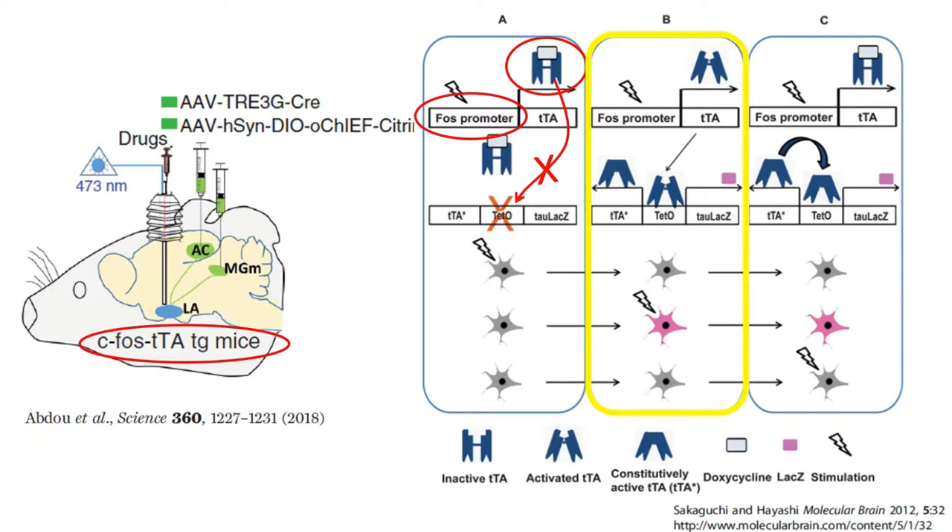But when the mouse is taken off doxycycline, the expressed TTA can bind the TETO promoter, which turns on the expression of a marker gene — in this case tau-lacZ. Another gene is also turned on by the TETO promoter: a form of TTA called TTA-star that is not dependent on the absence of doxycycline. Once TTA-star expression is turned on, it latches on the expression of the marker gene from that point on. When the mouse is put back on the doxycycline diet, cells that were active during the dox-off period retain this gene expression, marking them permanently.